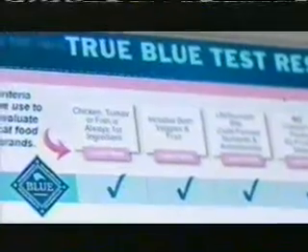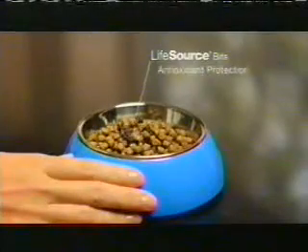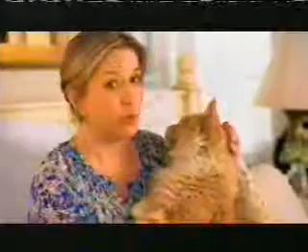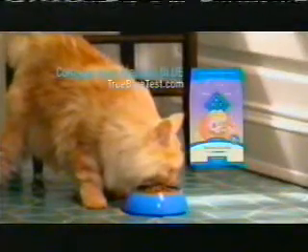I went to the Blue Buffalo website and took the True Blue test. I compared my big-name cat food to Blue. It was clear — Blue had everything I wanted and none of the stuff I didn't want. And only Blue has Life Source Bits, a precise blend of antioxidants and nutrients. When you love them like family, you want to feed them like family. That's why I feed her Blue. Compare the ingredients in your cat's food to Blue at TrueBlueTest.com.